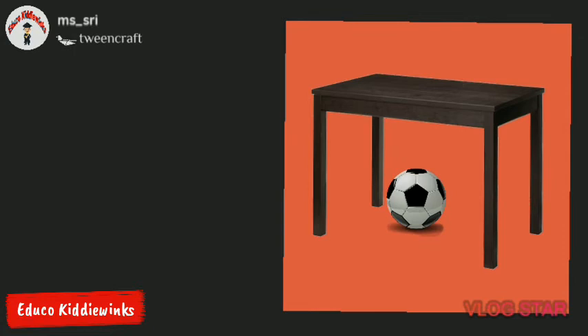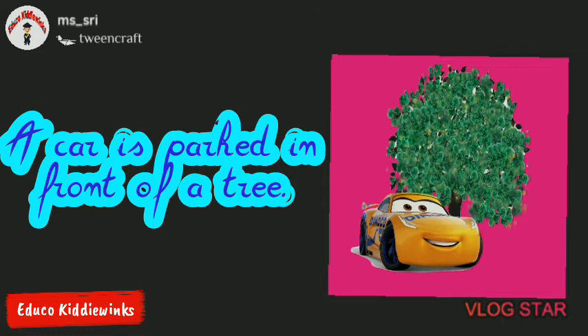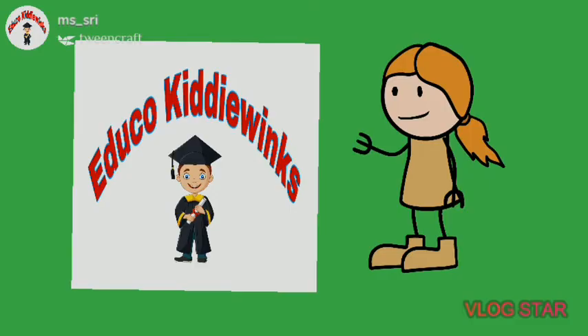We can use different prepositions at the same place according to the need. For example, a car is parked in front of a tree. We can also say, the tree is behind the car.